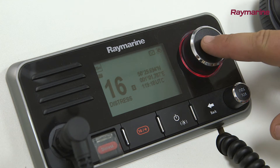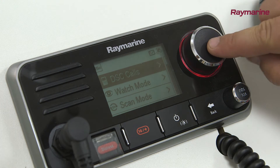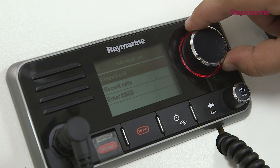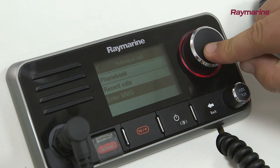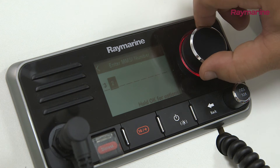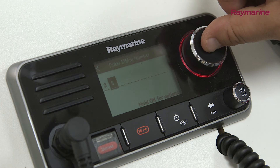If you use the digital selective calling feature on your VHF radio, AIS benefits you there too. Use the AIS data to find the MMSI number for an approaching vessel, and you can use that number to hail the vessel digitally with your radio.